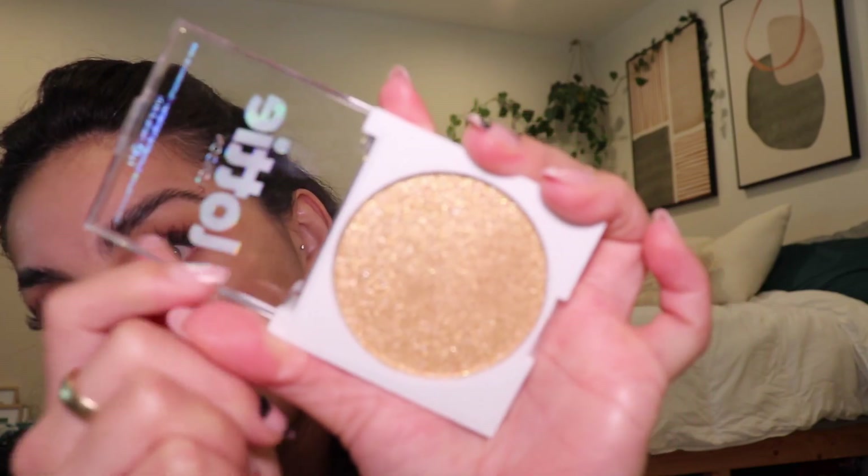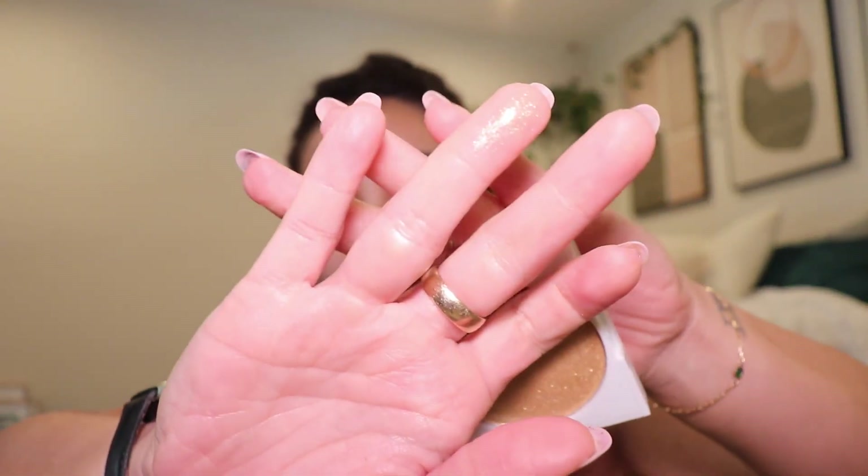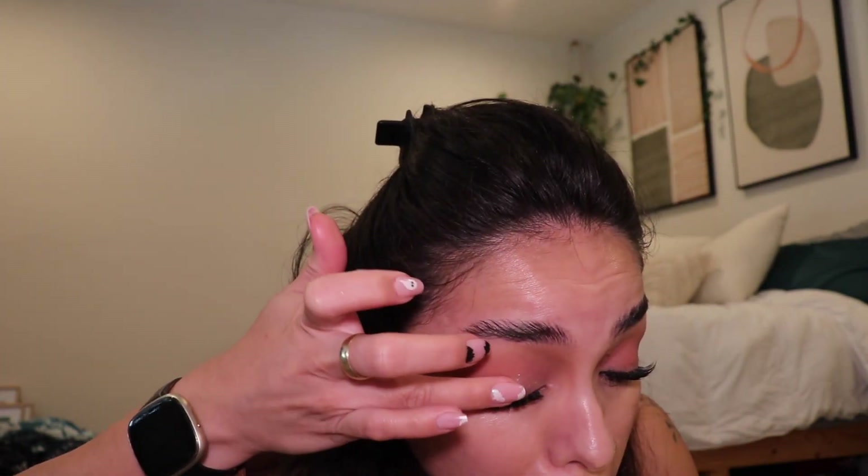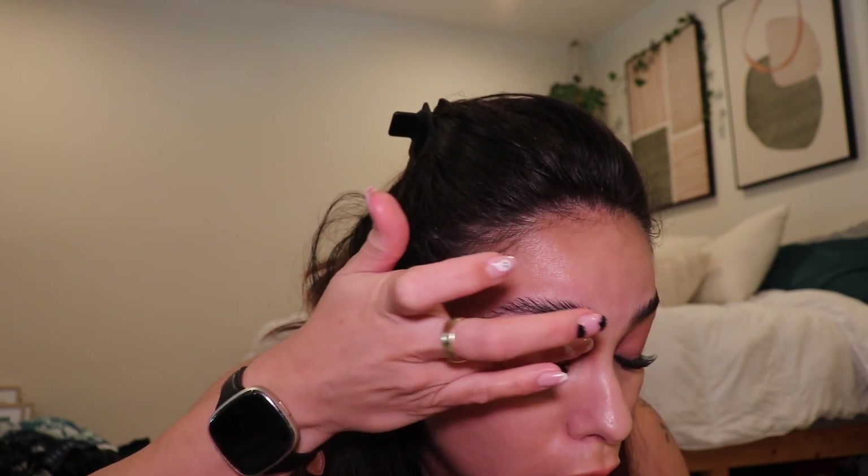I'm going to take this Lottie highlighter — the Diamond Bounce Illuminating Powder Highlight in Golden. It is such an insane highlighter — so pretty and sheer. I feel like this would look really good on top because a lot of these looks do a very pink eye with a shimmery color on top to keep it sweetsy. It's okay to get it outside of the lid space — I'm also going to do just a tiny bit in the crease, just not super dramatic.